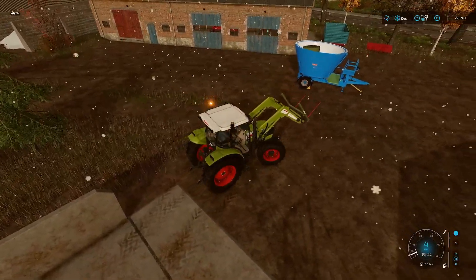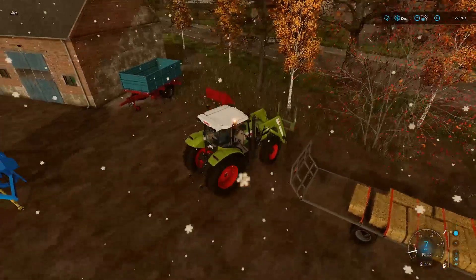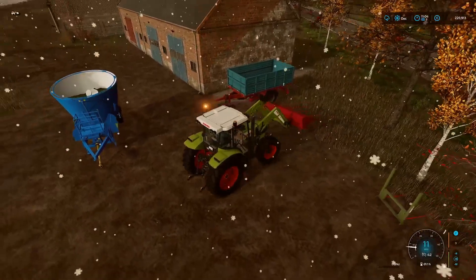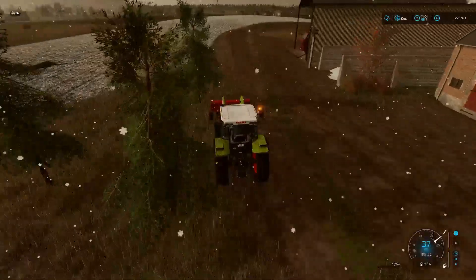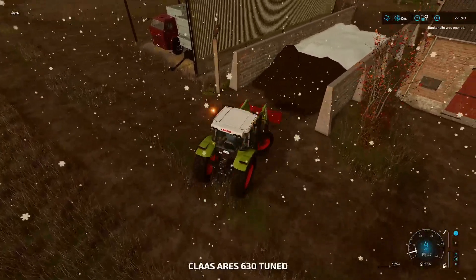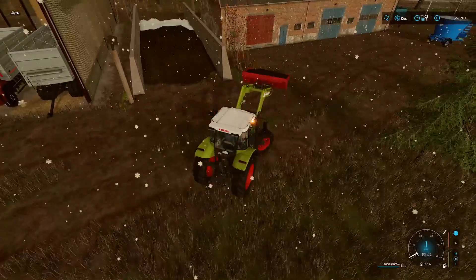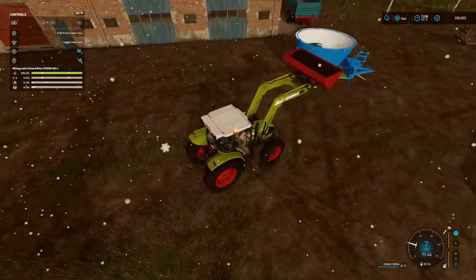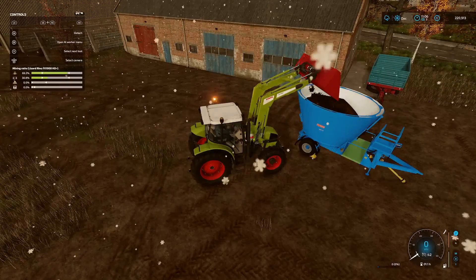Get that in there, and then we're going to grab the bucket of silage. Undo that, grab a bucket of silage, undo that. I'm just going to put the help window on so we know how much feed we've got going on in here. Get that in there - and that is now TMR.